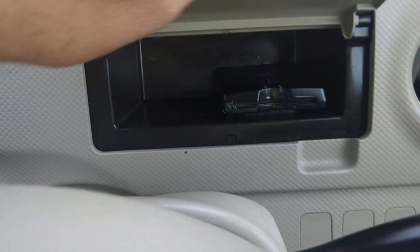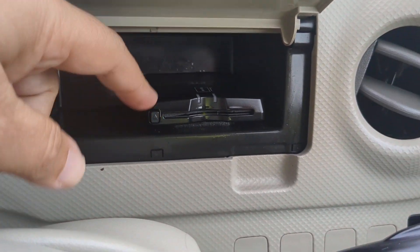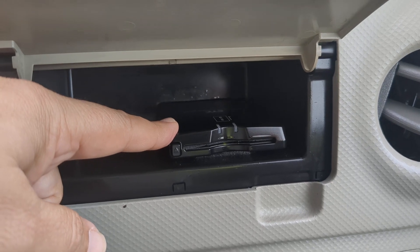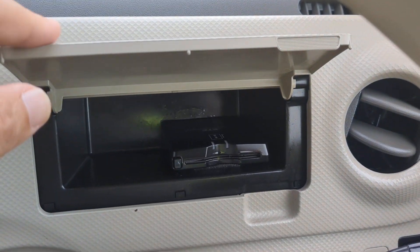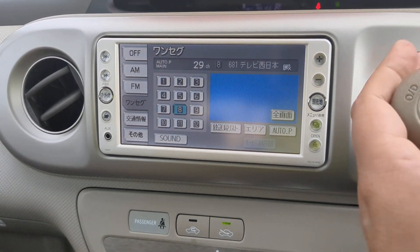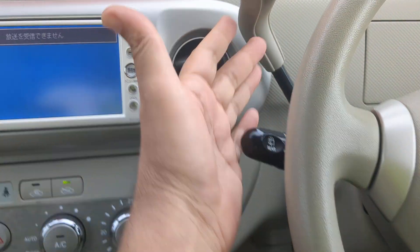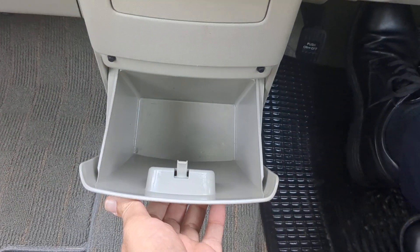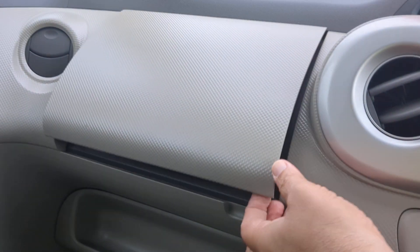In front of the steering wheel we do have a little compartment for storage, and hiding in here is your ETC reader — that's the electronic toll collector. This works like E-ZPass in the States. If you're able to get the card for it for the expressway, off to the left here you'd have your radio. This one does not have a rear camera. You have your shifter on the column and air conditioning controls.